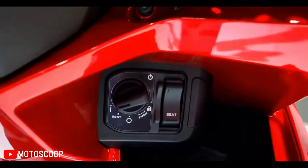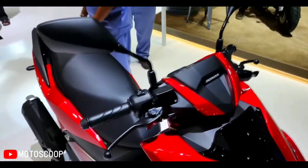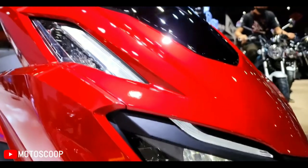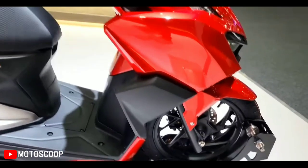While its overall design takes inspiration from contemporary maxi-style scooters, unlike the latter it gets a flat floorboard which should enhance practicality. The Click 160 gets spacious under-seat storage, along with a cubbyhole with a USB charging port and a smart key ignition. Instrumentation is fully digital, providing a wide range of information.